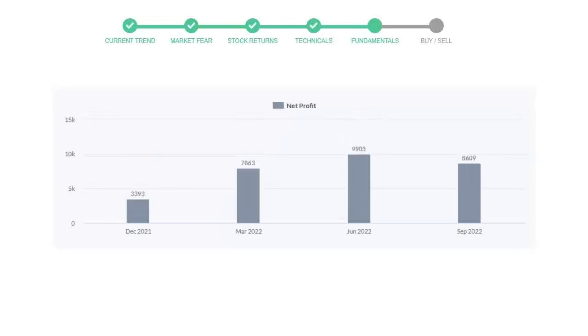Now let's see the profitability of Pfizer. In the quarter June 2022, the profits were $9,905 million. And in the recent quarter, September 2022, the profits declined to $8,609 million.